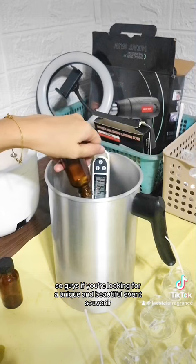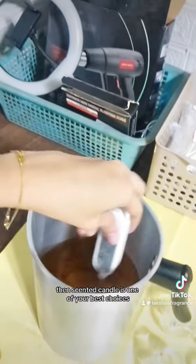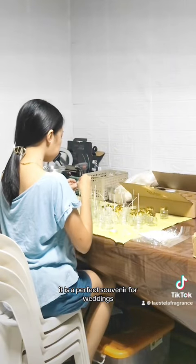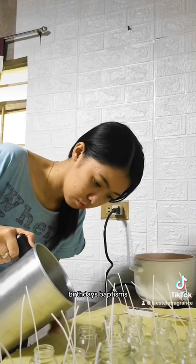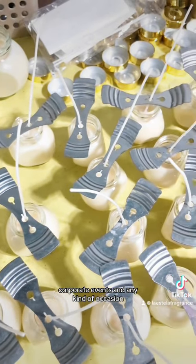So guys, if you're looking for a unique and beautiful event souvenir, then scented candle is one of your best choices. It is a perfect souvenir for weddings, birthdays, baptisms, corporate events, and any kind of occasion.